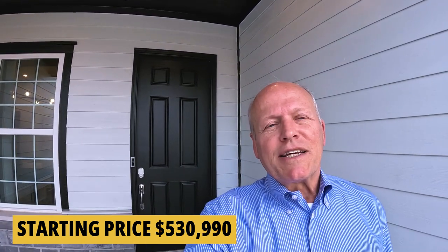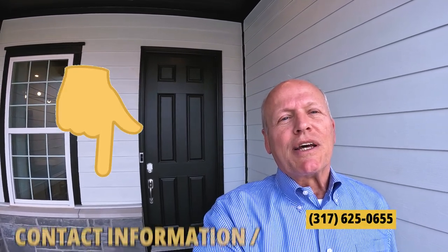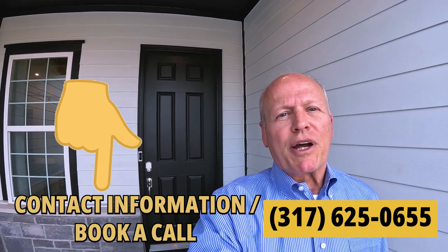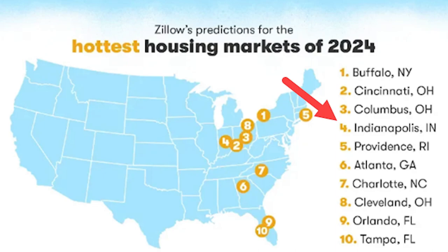If you'd like to see this or talk to a rep about latching onto one of these lots, give me a shout and we'll set up an appointment. No pressure, no obligation, no cost. Good lots are moving fast — just like good houses. Zillow didn't name Indianapolis the number four hottest housing market in America for nothing. Let's go take a look at the available lots.